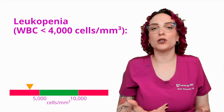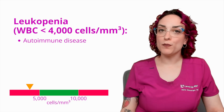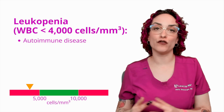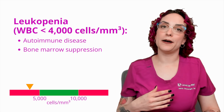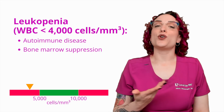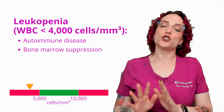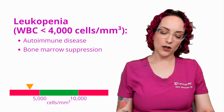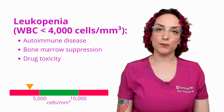This is less common because usually the abnormality is a high white blood cell count. Possible causes of leukopenia include autoimmune conditions, bone marrow suppression — often related to medications like immunosuppressants or bone marrow suppressants used in cancer treatment — drug toxicity, and some cancers.